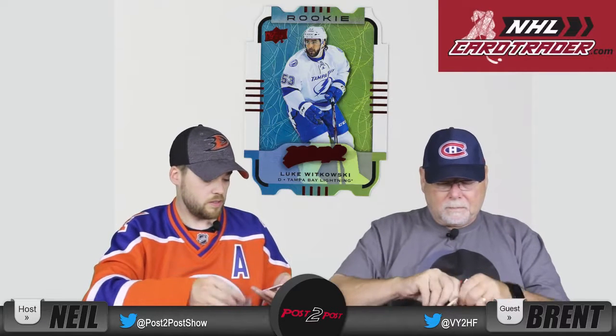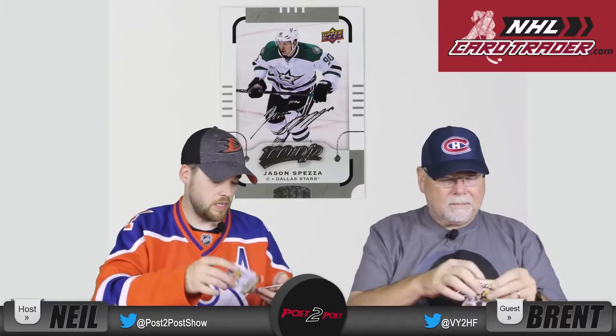I got Matt Duchene, Jason Spezza, Marcus Johansson, Matt Zuccarello, and a normal rookie Luke Witkowski card — set that one aside. Justin Falk, TJ Oshie, and Milan Lucic. I have TJ Brodie, Clark MacArthur, Bobby Ryan — a lot of Ottawa here — Tyler Ennis, silver Jason Spezza, Corey Schneider, Jimmy Howard, and Henrik Sedin. We've got Chris Letang, Nazem Kadri, Chris Kunitz, Pekka Rinne, another cutout — Nick Foligno — Sean Couturier, Mark Scheifele, and Seth Jones.